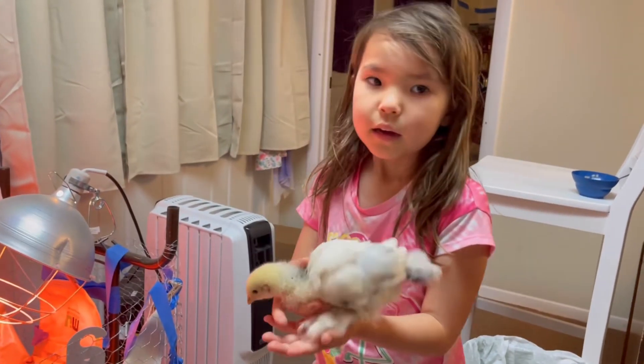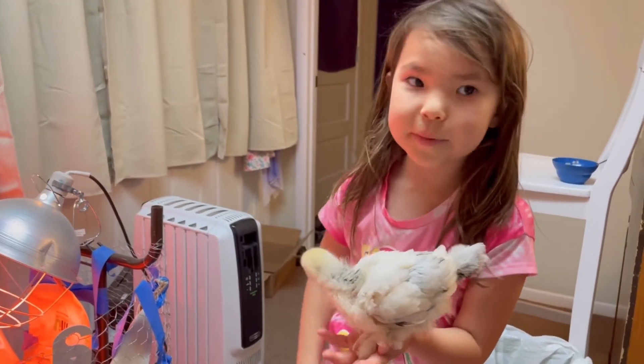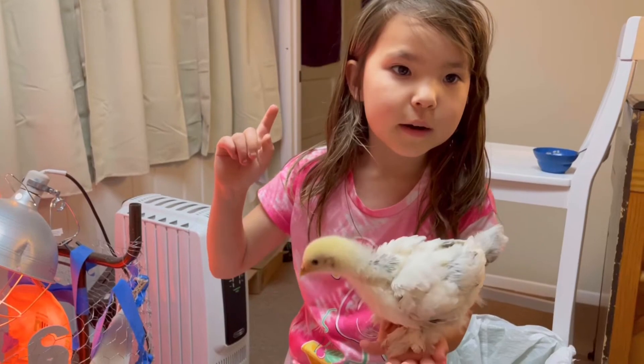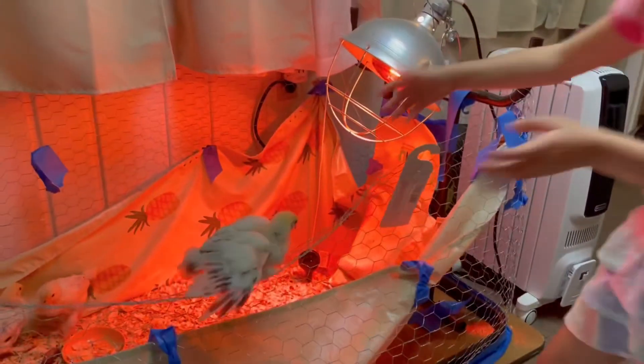What's her name, sweetie? She's Glitter Star, and the other one is Star Glitter — because I named one Glitter Star because that one is the other one. She's back in the cage. That's so funny, come here!